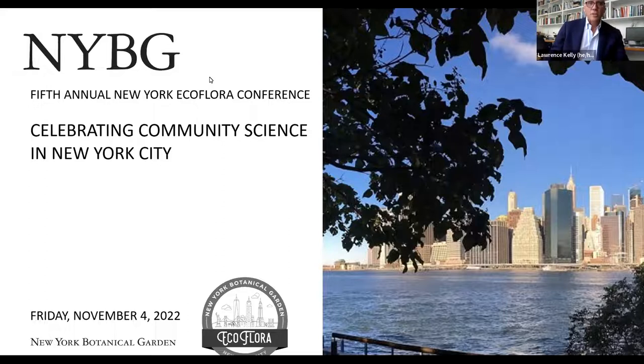Each month we sponsor an EcoQuest challenge encouraging New Yorkers to observe one or more species and their ecological partners, then upload observations to iNaturalist. We're going to post a link to the project site in the chat so you can get there.